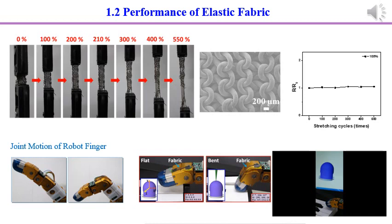We can also knit the fibers into fabric. The fabric first deformed, and the fibers started to rupture at 210% strain. The conductivity of the fabric was not changed at 100% strain due to the structure of the fabric. We replaced long rigid wire using our fabric, and it can transfer signals of force and position.